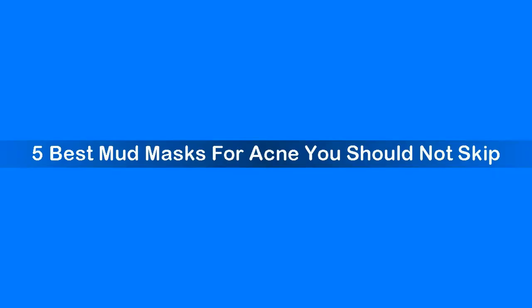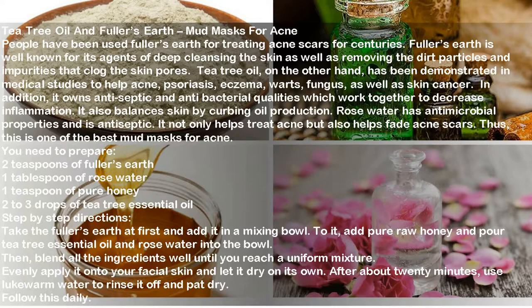The first of five best mud masks for acne is the tea tree oil and fuller's earth mud mask. People have used fuller's earth for treating acne scars for centuries. It is well known for deep cleansing the skin and removing dirt particles and impurities that clog pores. Tea tree oil has been demonstrated in medical studies to help with acne, psoriasis, eczema, warts, fungus, and skin cancer. It owns antiseptic and antibacterial qualities which decrease inflammation and balance skin by curbing oil production. Rose water has antimicrobial and antiseptic properties and helps treat acne and fade acne scars.